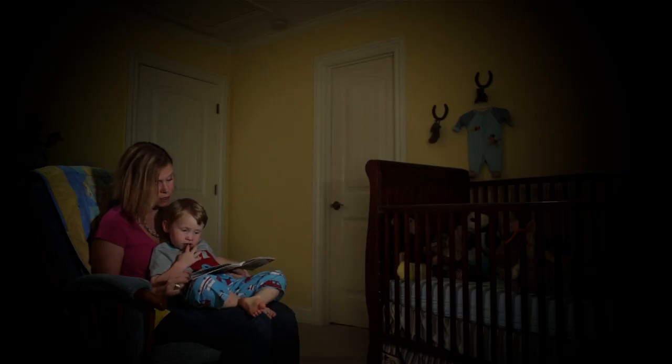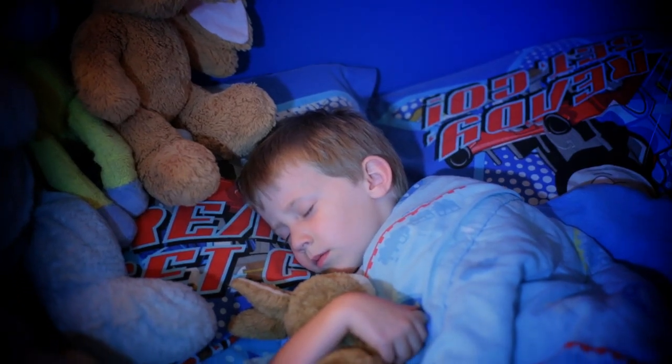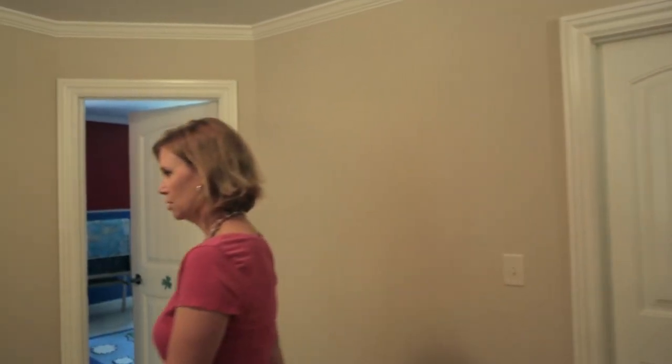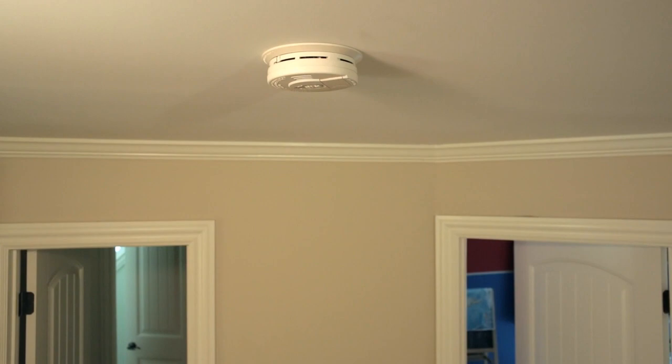More than half of all home fire deaths occur in the bedroom, and many victims are asleep at the time of the fire. Closing a bedroom door can limit the spread of a fire, but also may reduce the ability to hear an alarm.